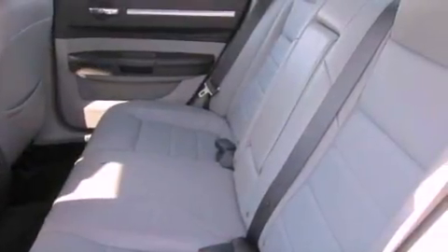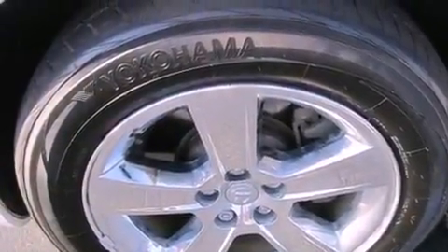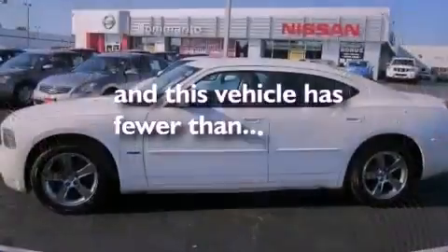The following features are also included: adjustable driver pedals, dual-power seats, cruise control, leather seats, an illuminated driver-side vanity mirror, an engine immobilizer theft deterrent system, fog lamps, an anti-lock braking system, heated side-view mirrors, and this vehicle has less than 47,000 miles.